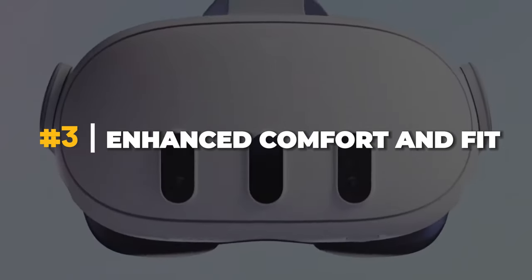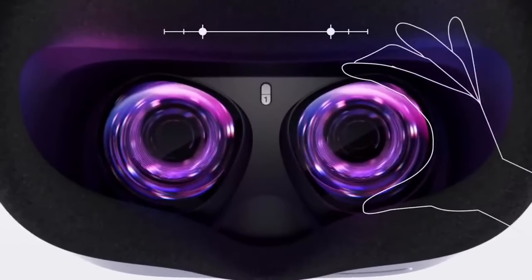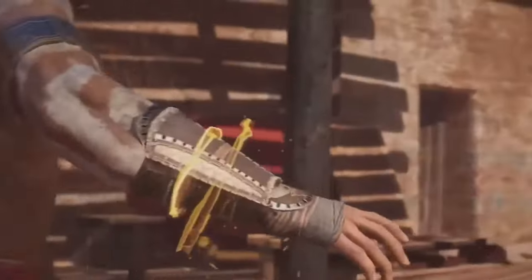Number three: enhanced comfort and fit. Comfort is key when it comes to extended virtual reality sessions. The Quest 3 features an ergonomic design with enhanced weight distribution, allowing for longer and more comfortable playtime. It's like wearing a second skin that adapts to your movements so you can fully focus on the game.